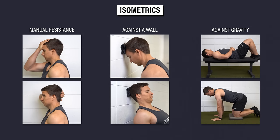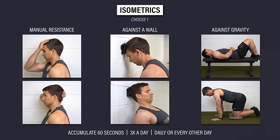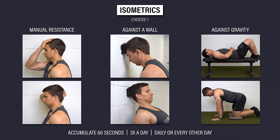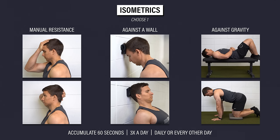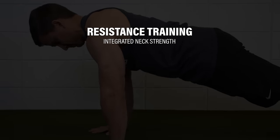For the isometric exercises, you can pick one of the three options and try to accumulate 60 seconds of work three times per day. You can do one set for 60 seconds, two sets for 30 seconds each, six sets of 10 seconds, etc. These can be done daily or every other day. You can achieve similar benefits by performing a comprehensive resistance training routine.